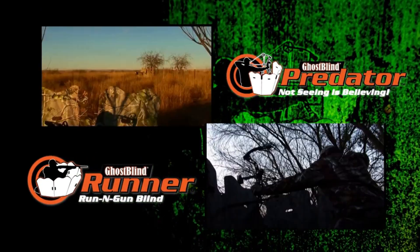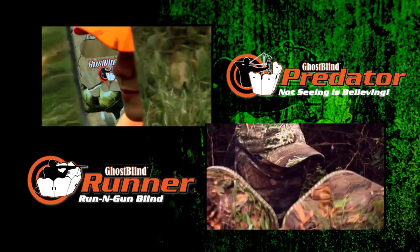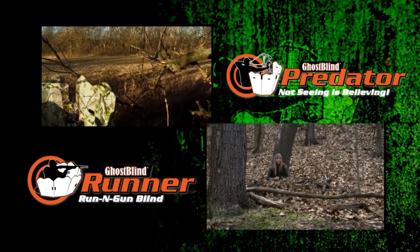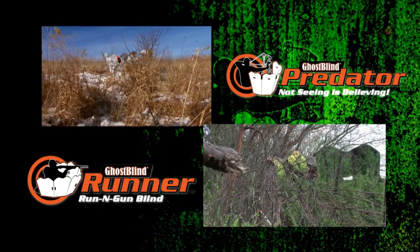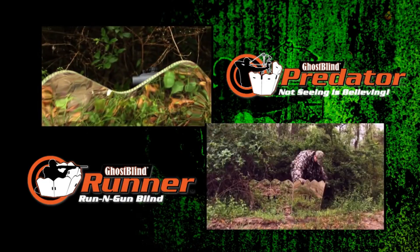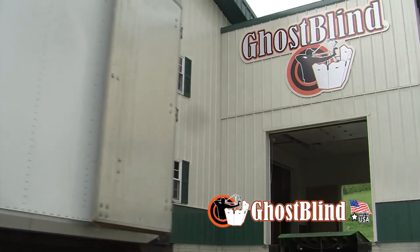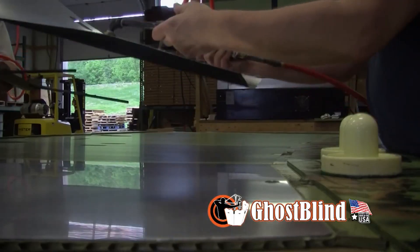The Ghost Blind is a lightweight portable ground blind that virtually adapts itself to any terrain by using mirror technology. By reflecting what's on the ground immediately in front of the blind, the Ghost Blind blends itself perfectly with any environment in any season. Ghost Blind hunting blinds are made in the USA — lightweight, weather resistant, and absolutely unbreakable.